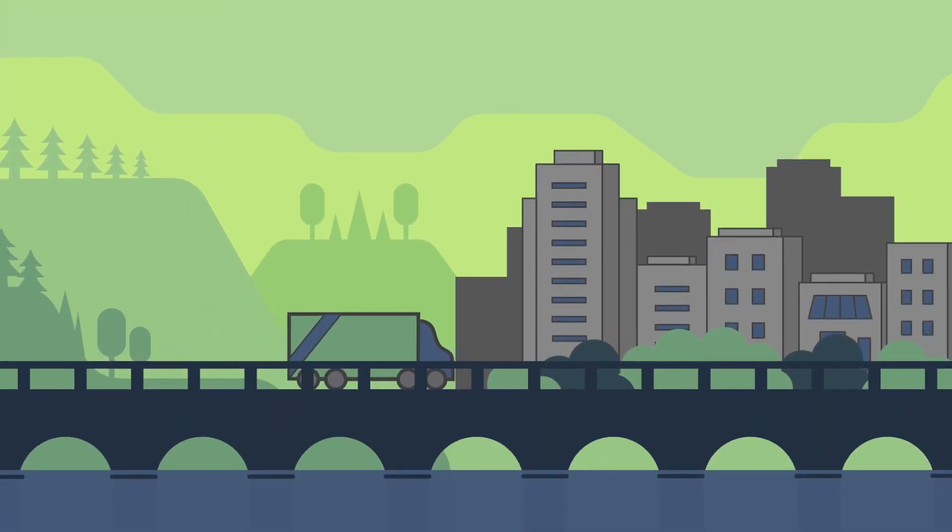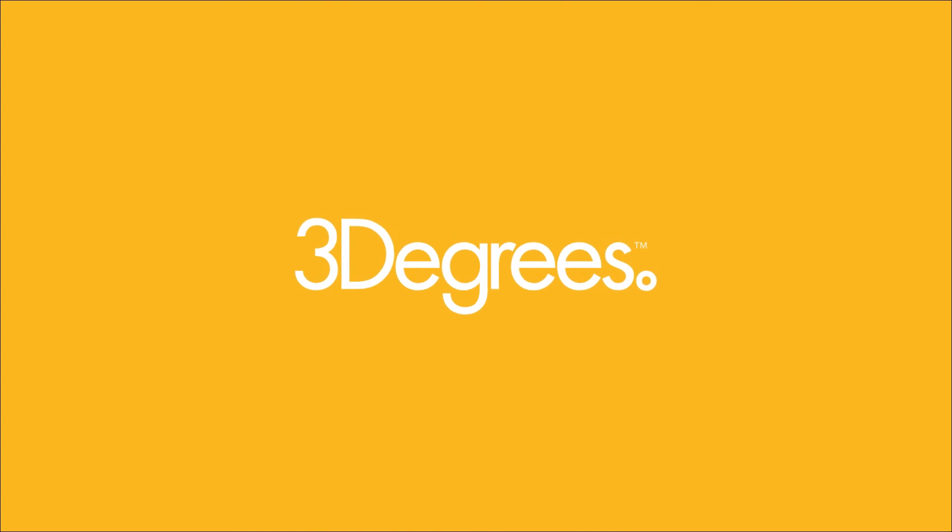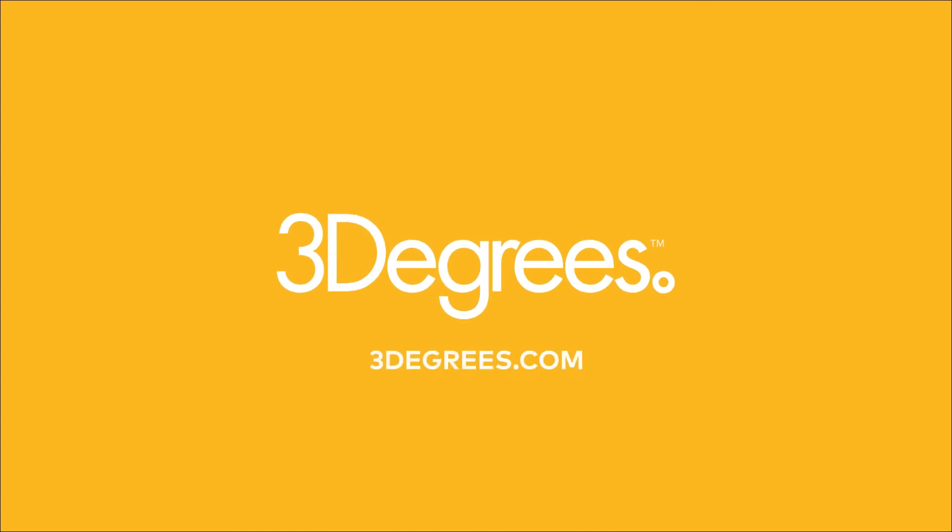And no matter your purchasing philosophy or sustainability tenets, you can find the right fit. To learn more about how 3Degrees can support your decarbonization goals, visit 3Degrees.com.